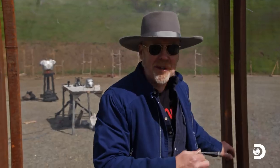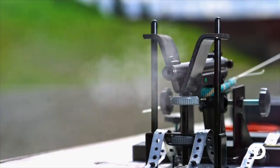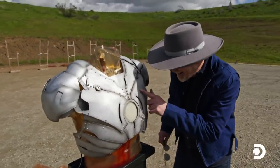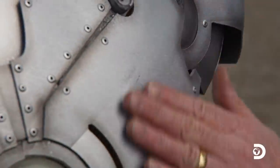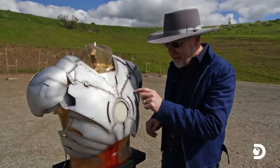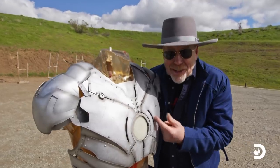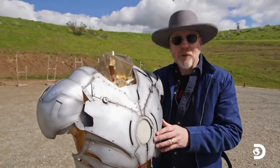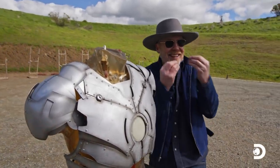3D printed titanium Iron Man armor versus 22 caliber bullet — 3, 2, 1. There is no break in the surface, there is no dent, no nothing. I can see the mark where the 22 caliber hit, but there is no tactile sign that a bullet hit this. That means this is bulletproof — but it's only a 22 caliber round. I would like to fire some higher firepower at it to find out just how bulletproof it is. I can't believe I just said that sentence.